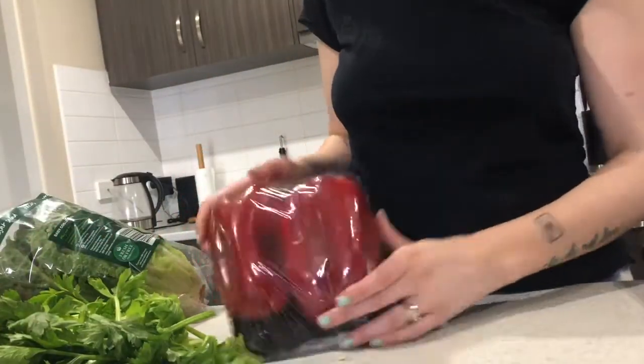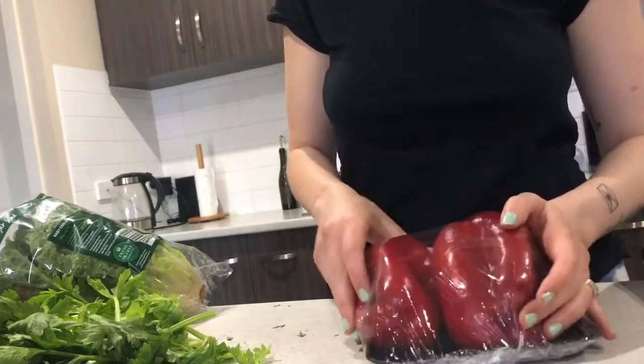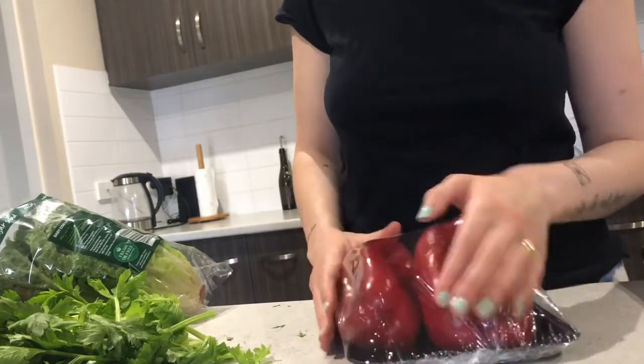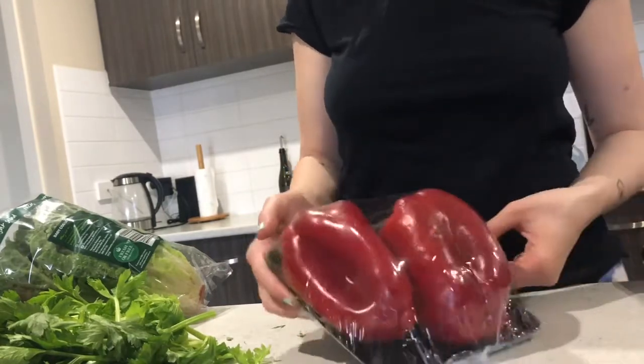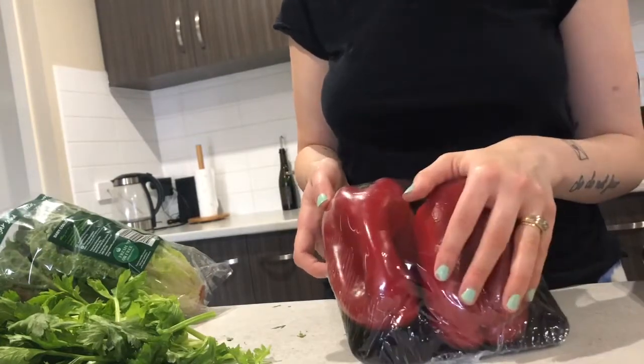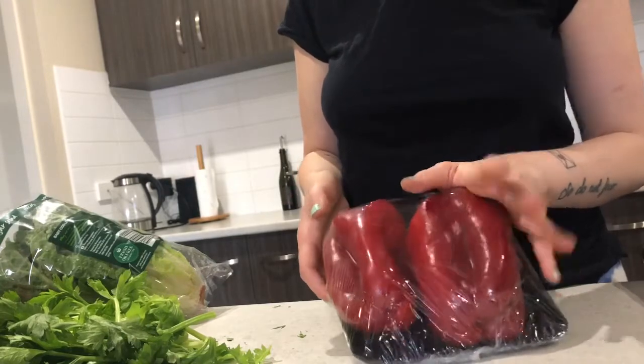The last thing is capsicum, and these are from the market, not the supermarket. They're not certified organic but they're no chemicals, no spray, no pesticides. This tray has two huge capsicums for three dollars, which is way cheaper than supermarket price. That'll cover them for the week.